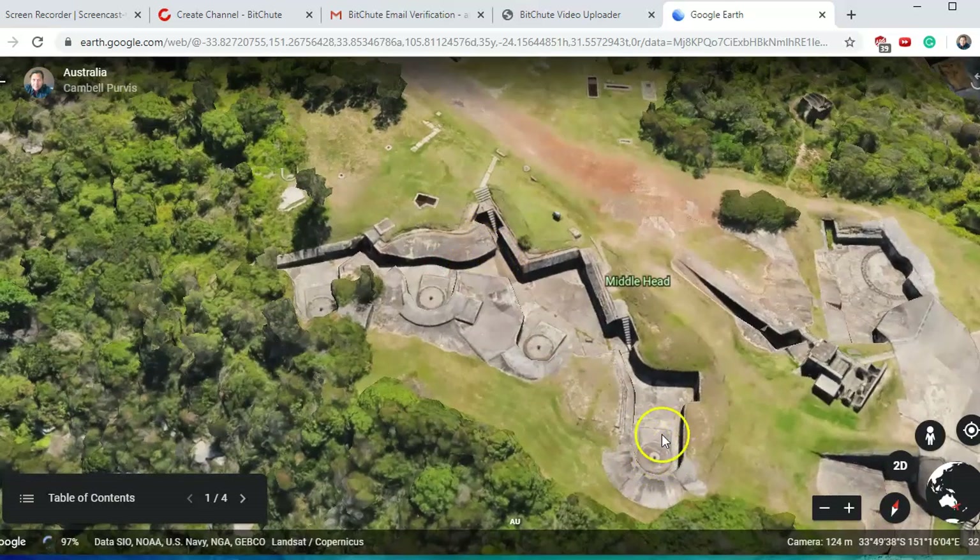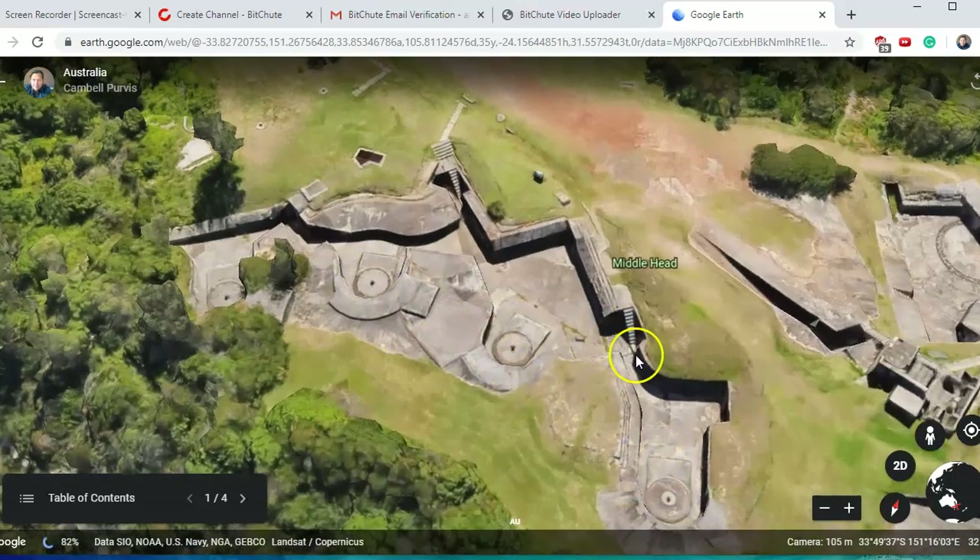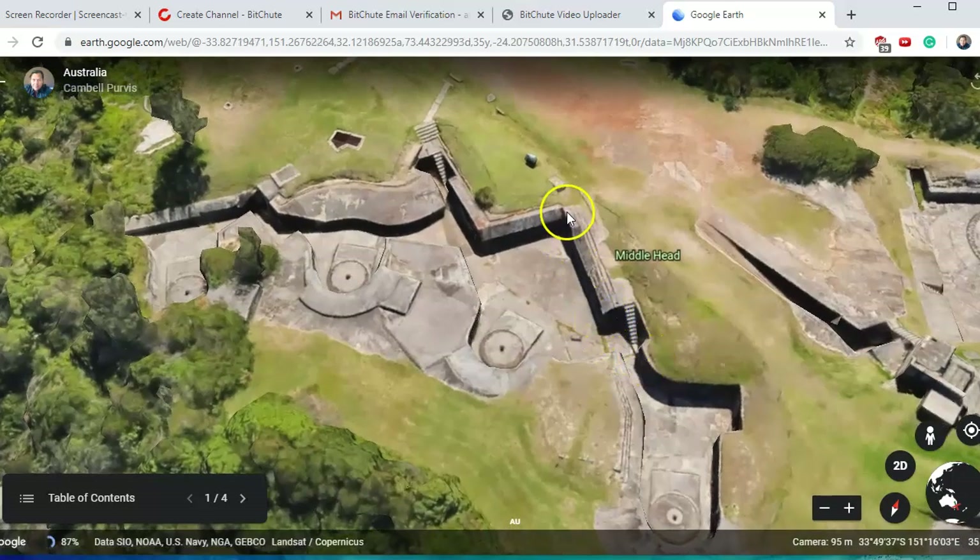We also have these circular holes that we see everywhere. They're telling us these were built for putting cannons or anti-aircraft guns on, which may be true, so they may be retrofitted. But what I'm really looking at is just this wall here.